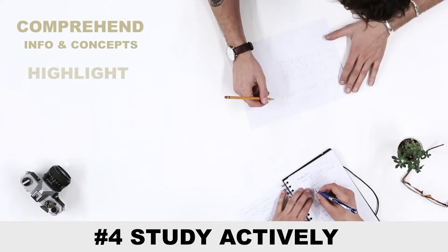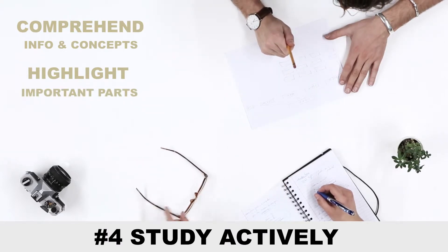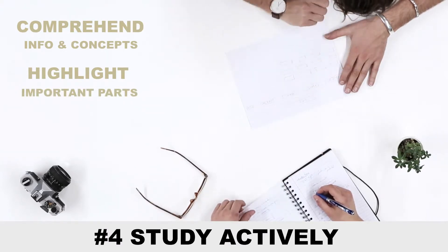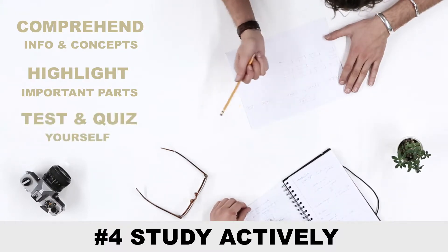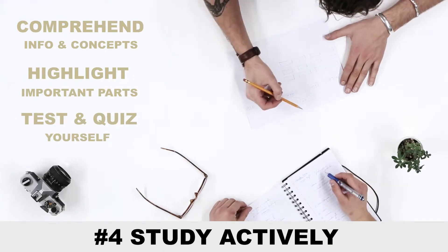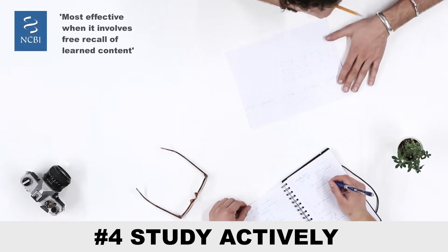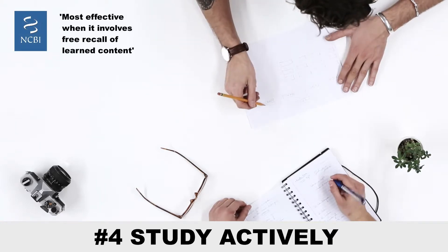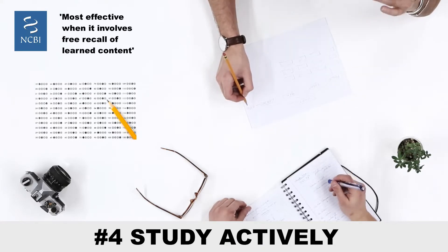Also, when you're highlighting text, try to describe only the important parts. The best way to learn concepts is to put them in your own words. Study actively by testing or quizzing yourself, since you need to retrieve information from your memory, which is not usually done when simply reviewing notes or reading textbooks. Research shows that testing is most effective when it involves free recall of learned content, compared to recognition tasks like multiple choice or true or false questions.